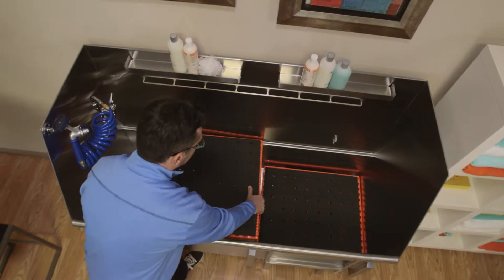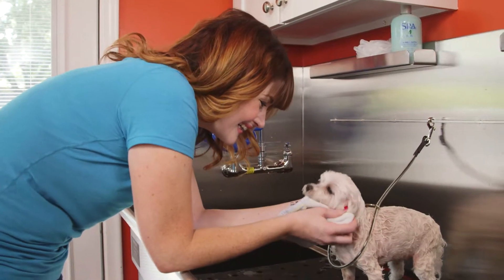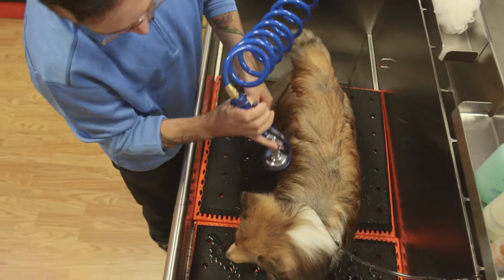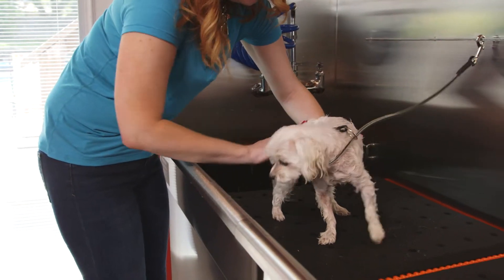The adjustable high platforms make it easy to wash even the shortest companion. In a Bathtubs for Pets bathing center, pet bath time becomes a more comfortable experience for pets and people. When it comes to washing small breed animals, straining your back is a thing of the past.